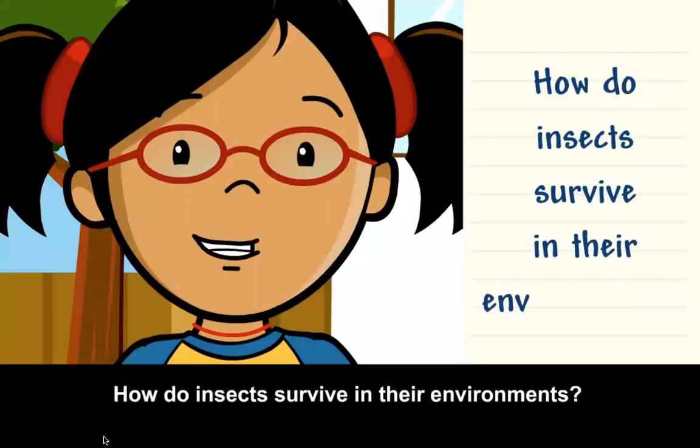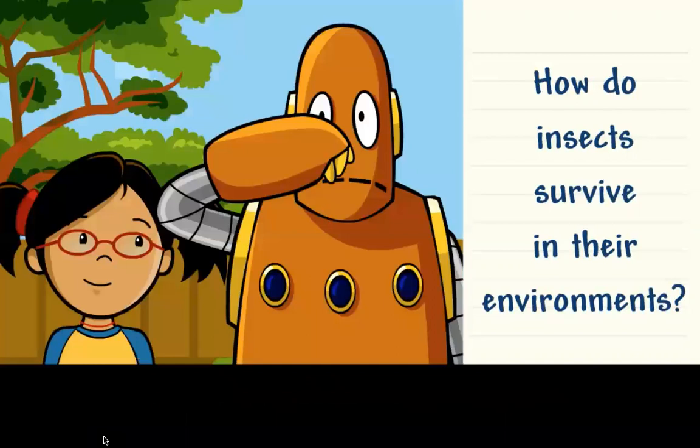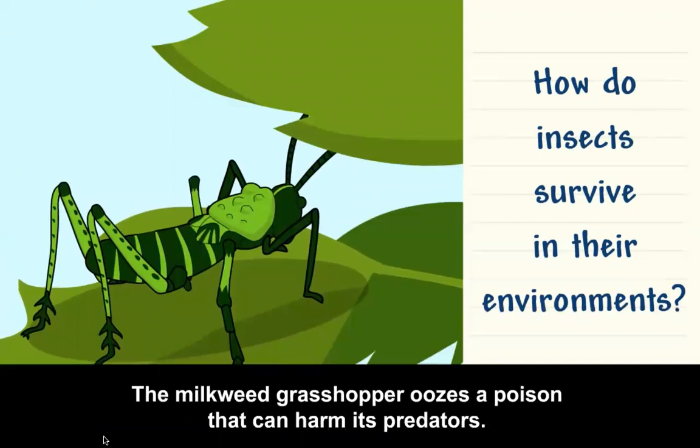How do insects survive in their environments? Many insects use camouflage to stay safe. Stink bugs let off a bad scent to stay safe. The milkweed grasshopper oozes a poison that can harm its predators.